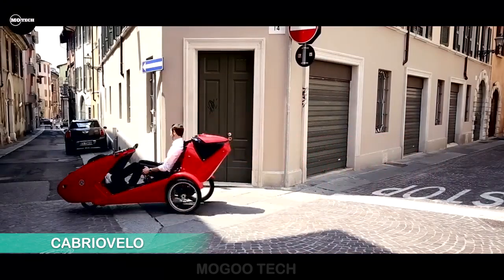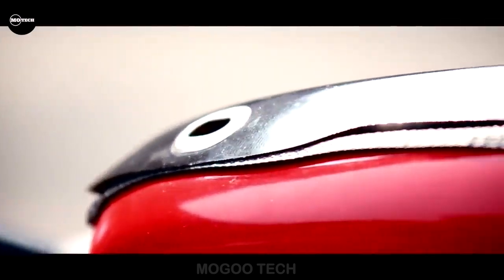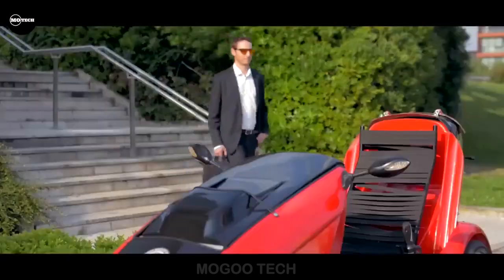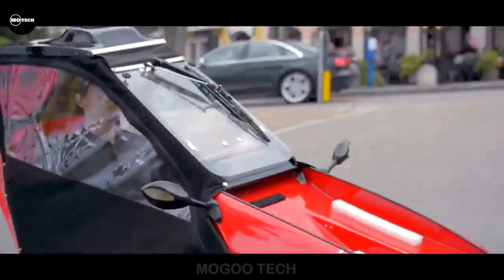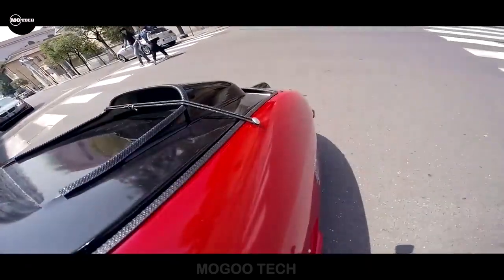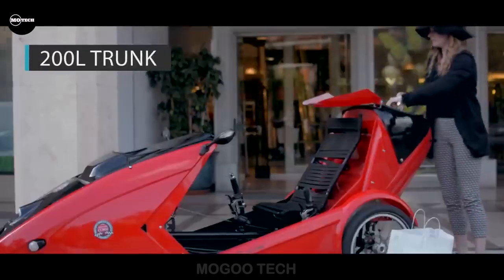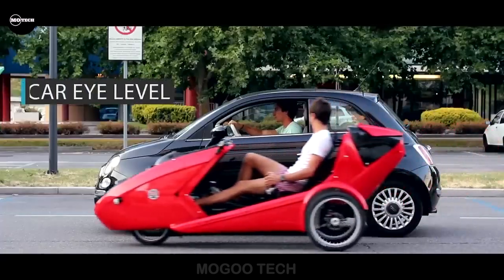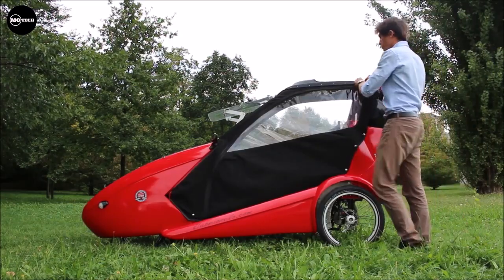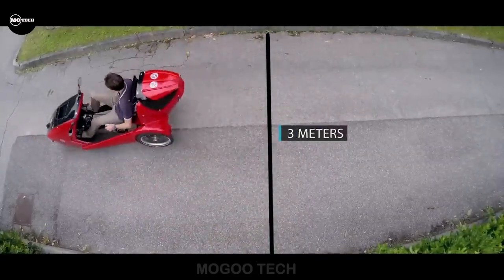Keep your eyes peeled for the versatile Cabrio Velo convertible bicycle car. This unique vehicle is set to roam the streets of your city in the near future. With a foldable roof, complete lighting system, and electric assistance, the Cabrio Velo is the epitome of convenience. Developed by a team of three young friends with engineering and economics backgrounds, it aims to provide affordable and sustainable transport for everyone. In summer enjoy cycling through city streets, and when winter comes simply convert it to cabrio mode for a cozy ride.